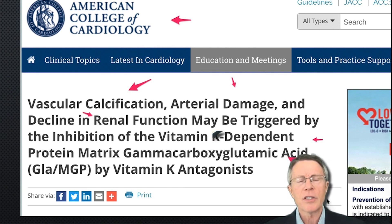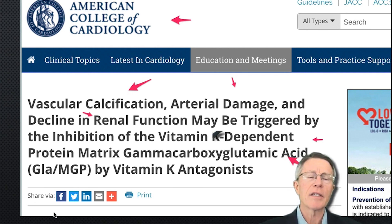We'll just mention a couple of quick scientific articles, but the key part of this video is to get a little bit deeper on the mechanism for vitamin K2 — how it can have such an impact in two areas.